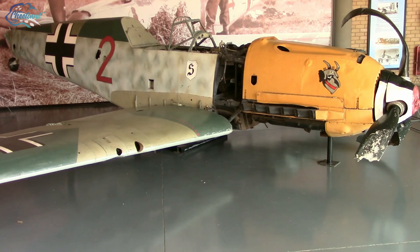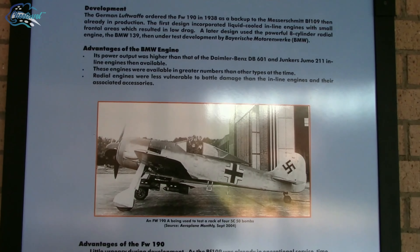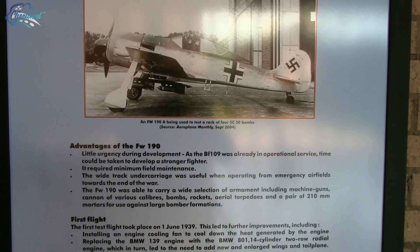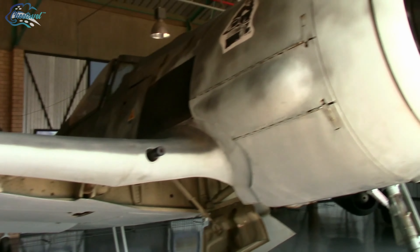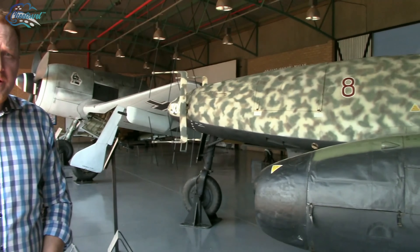The Ditsong South African National Museum of Military History has over 44,000 different exhibits divided into 37 different categories. Many of the exhibits are one-of-a-kind pieces that you won't see anywhere else in the world. Like this ME262 two-seater night fighter — the only one in existence.